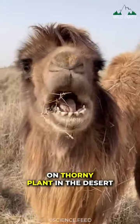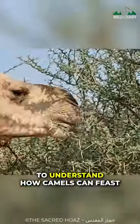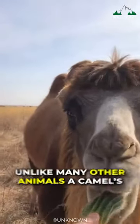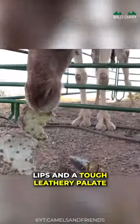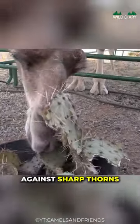You might be thinking how this camel can munch on a thorny plant in the desert without injuring themselves. To understand how camels can feast on thorny vegetation, let's start with their unique mouths. Unlike many other animals, a camel's mouth is designed to handle these prickly plants. Camels have thick, rubbery lips and a tough, leathery palate that provide protection against sharp thorns.